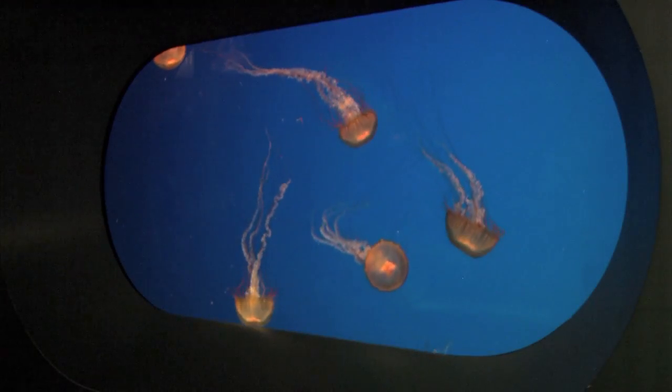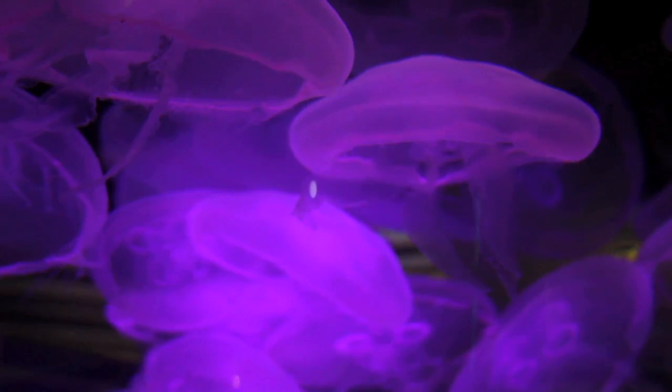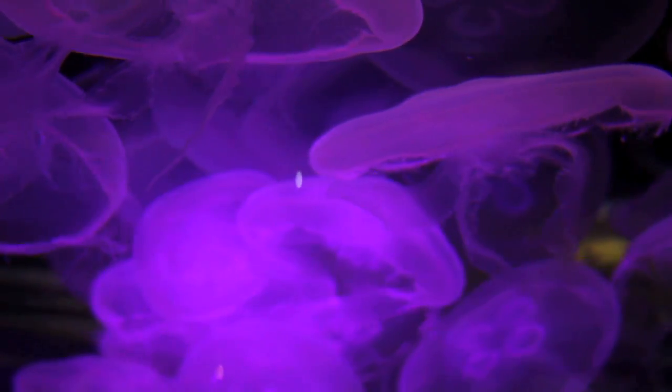I take them from little polyps and grow them all the way up into the larger animals that you see on exhibit. There are about 1,500 species of jellyfish, also called jellies, and they're found in oceans all over the world. Jellyfish are considered plankton, so they really are at the mercy of the currents of the ocean.